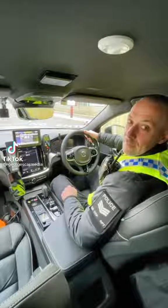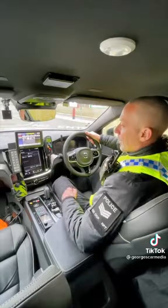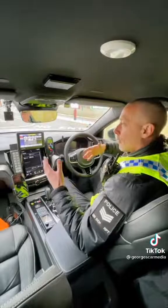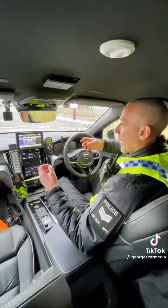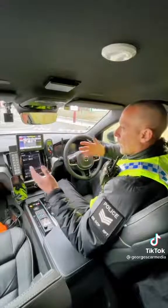TikTok are curious as to what ANPR is, so ANPR is Automatic Number Plate Recognition. It's all about denying criminals the use of the road — it's not all about traffic offences and things like that. It's because most criminals will use cars, and we use the systems to be able to target and identify criminals and stop them using the road network.